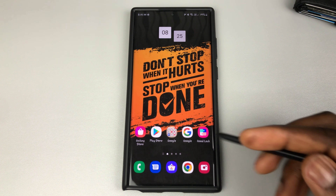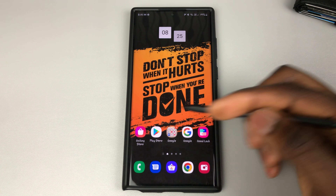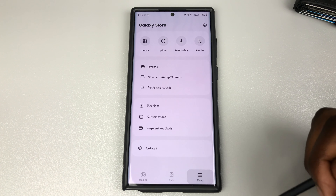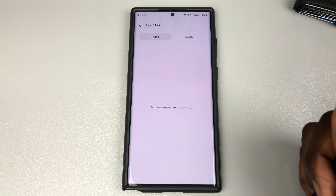If you've already got Sound Assistant and you just need to update it, all you have to do is jump into your Galaxy Store, tap on Menu, and search for updates. If there are any apps that need to be updated they will show here and you can then tap to update.